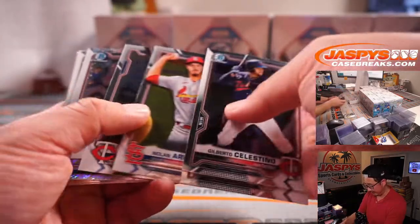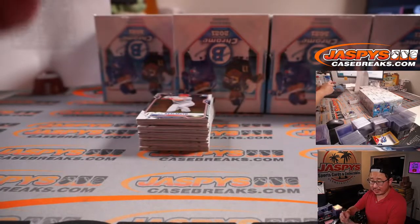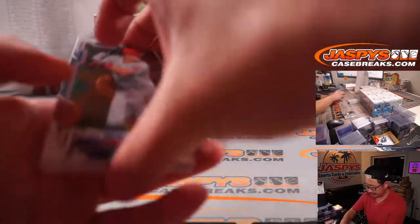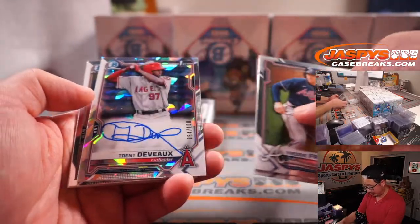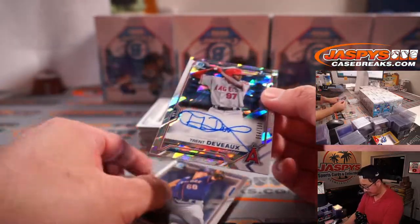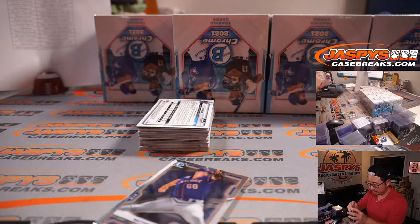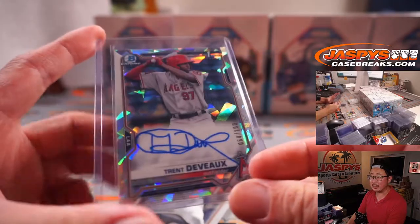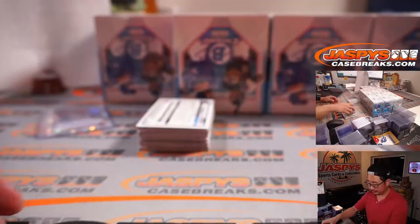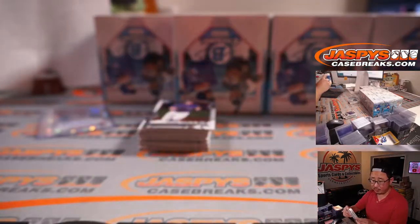Good luck everybody. Tristan Houses for the Red Sox — that's going to be for Alfred. Our first autograph is Trent DeVoe, 64 out of 100, Atomic Refractor autograph. Burke Thomas with the Halos, number 16, Angels prospect. Jazz Chisholm, blue, 81 out of 150 for the Fish — that's going to go to Joe.